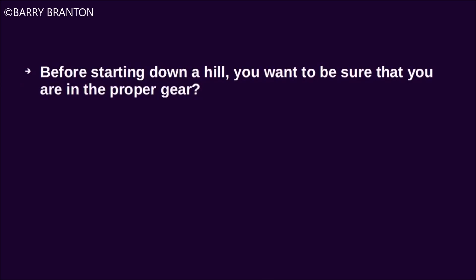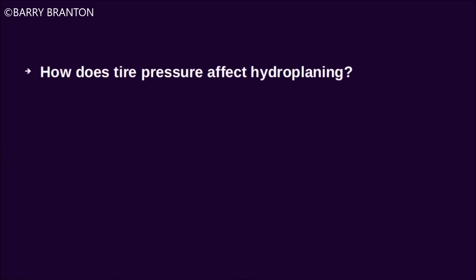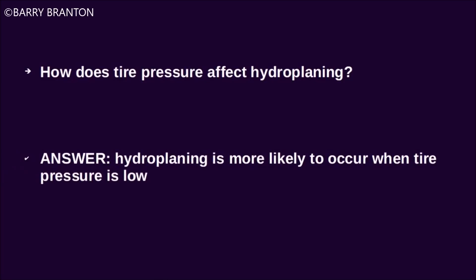Before starting down a hill, you want to make sure that you are in the proper gear. You downshift before starting down the hill. How does tire pressure affect hydroplaning? Hydroplaning is more likely to occur when tire pressure is low.